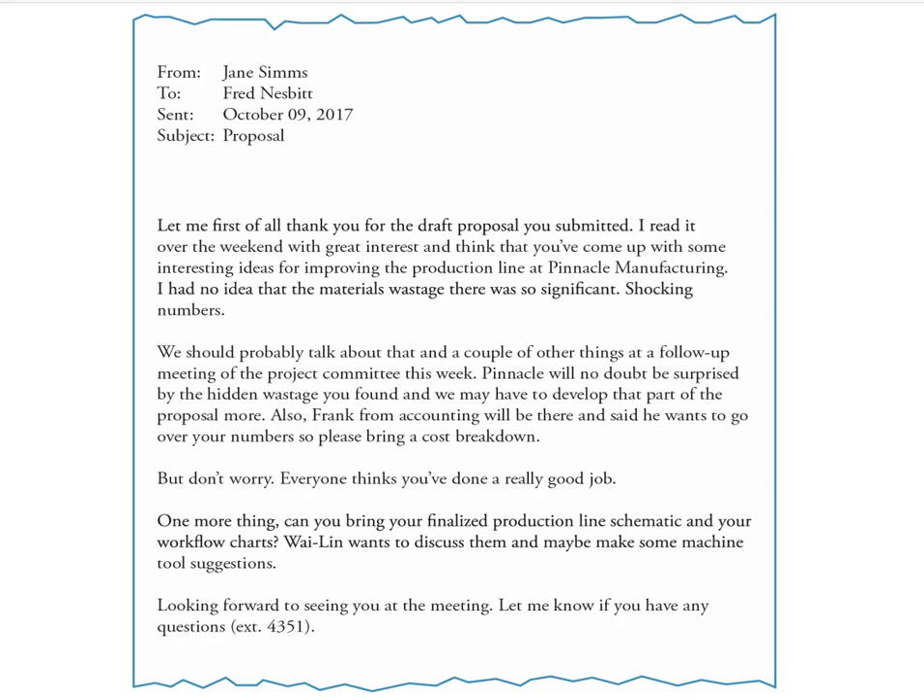Now let's take a look at this email and go over why it is not a great email. Take a moment to read it — you might want to pause before I start taking it apart.